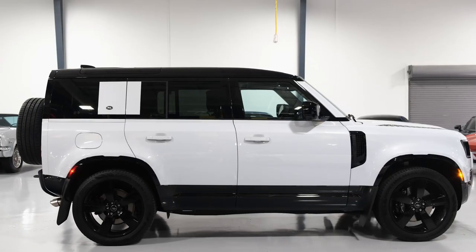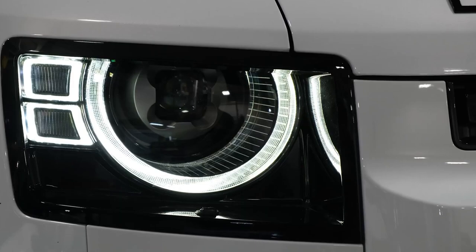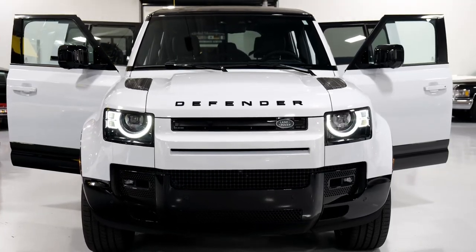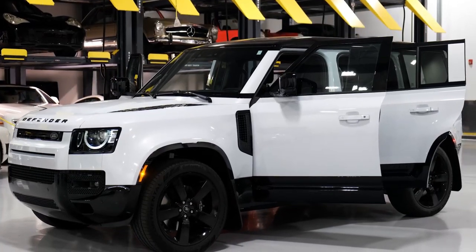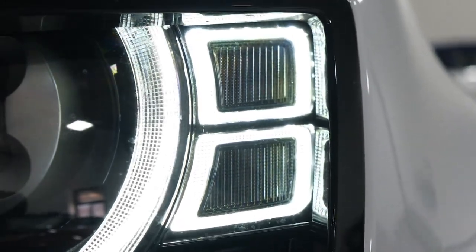2023 Land Rover Defender V8. For many years, the Land Rover Defender was the United Kingdom's answer to the rough and humble Jeeps of America, but with the latest generation, the luxury brand has engineered in more comfort to go along with the off-roader's go-anywhere capability.